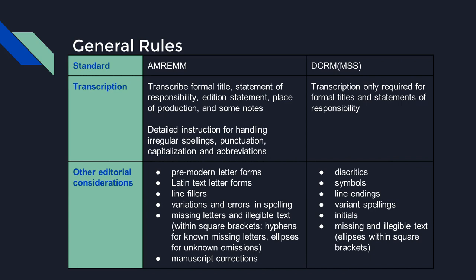Another important difference is transcription. AMREM relies heavily on transcription throughout, whereas DCRM-MSS only requires transcription for formal titles and statements of responsibility. Because AMREM involves more transcription of pre-modern non-standardized text, it provides detailed instruction for handling irregular spellings, punctuation, capitalization, and abbreviations — including pre-modern letter forms such as the archaic form of the letter S, which almost looks like an F. Missing letters are replaced with hyphens, illegible text with ellipses, all within square brackets. DCRM-MSS deals additionally with diacritics, symbols, hyphens at line endings, initials, and spacing issues, with missing and illegible texts entered as ellipses within square brackets.